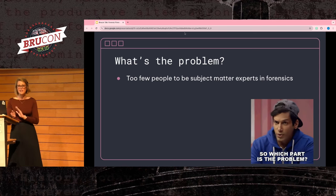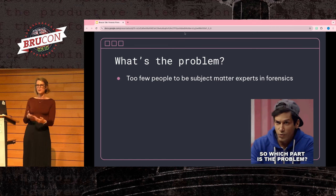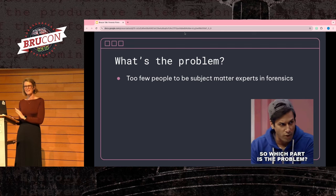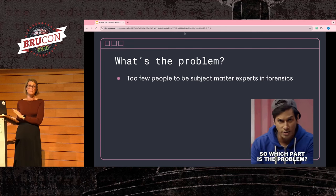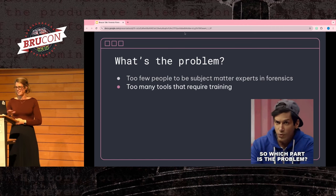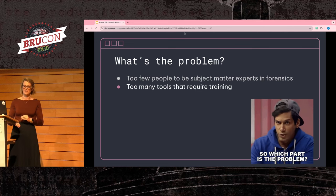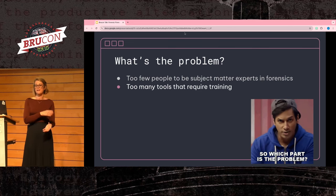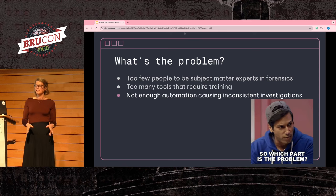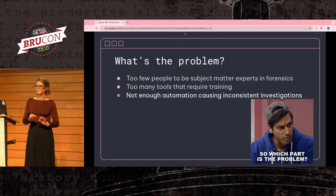Detection and response teams tend to have two extremes: either you have a very small team where you can't have anyone specialize in forensics because you have to cover such a large breadth of areas, or your team is too big to train everyone in forensics and you only have one or two people who can do it effectively.